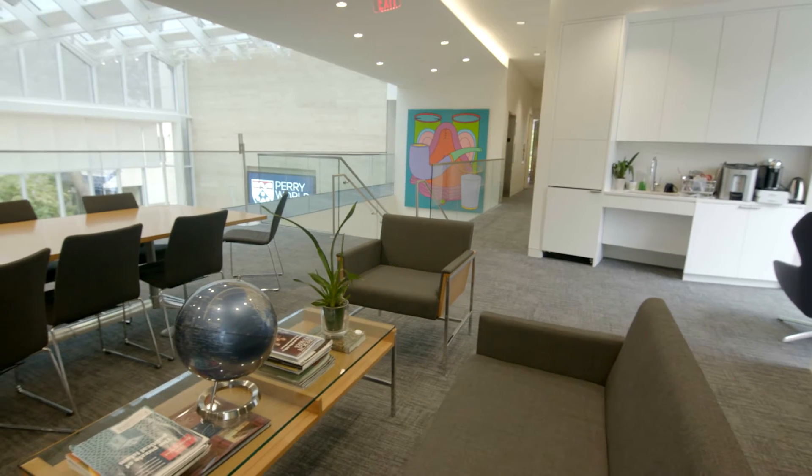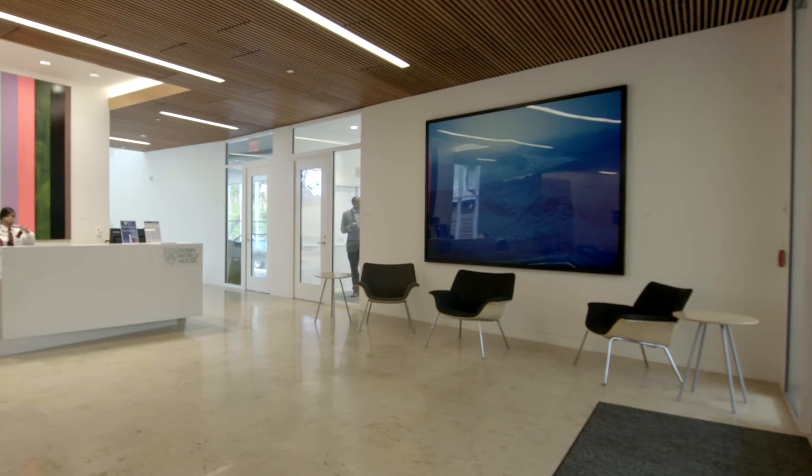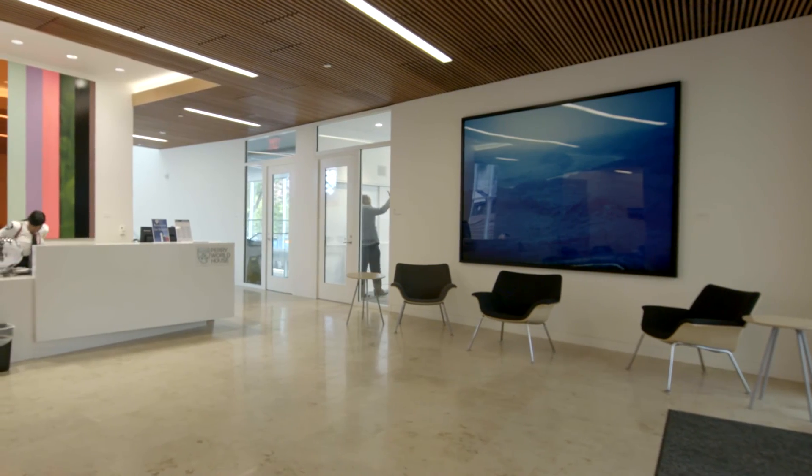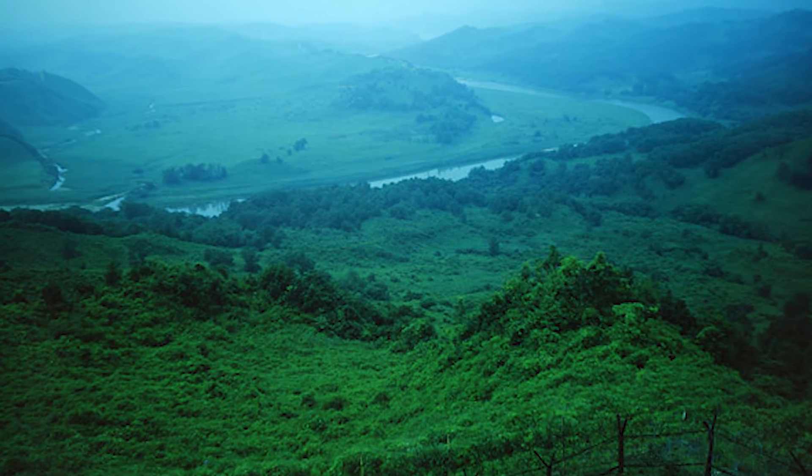On the stairway you have an English artist, and then downstairs when you walk in, on your right you have a Korean photographer who photographed the DMZ.